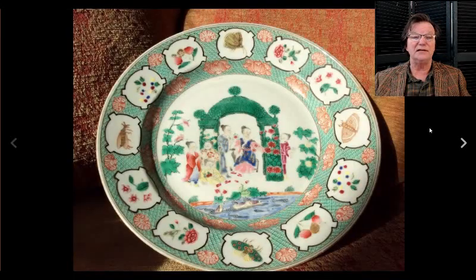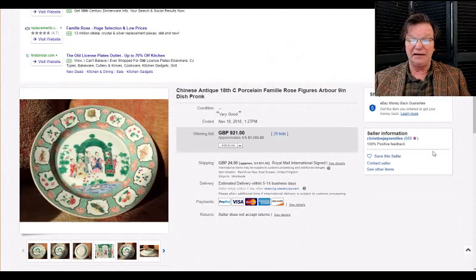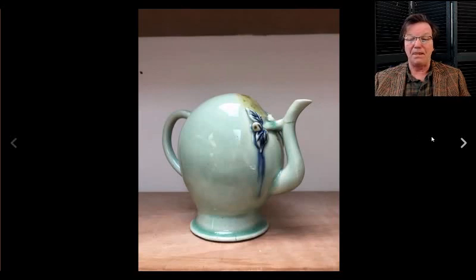Then on to another Pronk-influenced dish with green enamels and famille rose — a very pretty plate. I thought this was quite nice and it went for $1,185, which I think was a perfectly reasonable price. These can bring two or three thousand at times, but this was a small one at only nine inches. The bigger ones — 12 to 14 inches — they double in price.